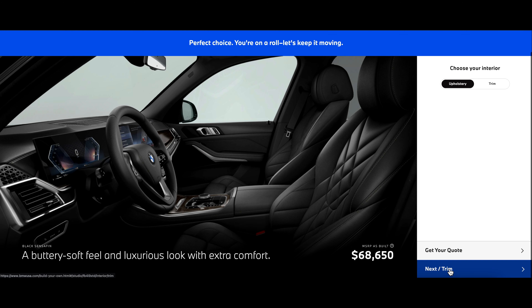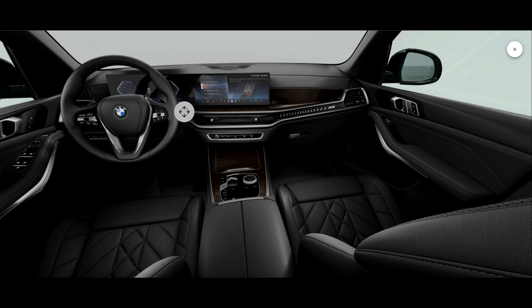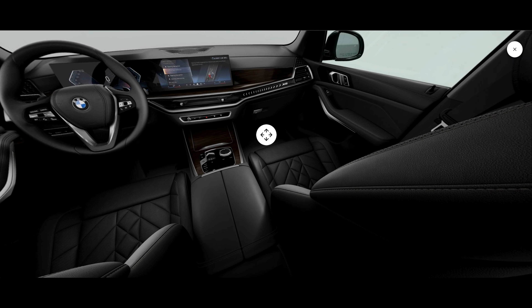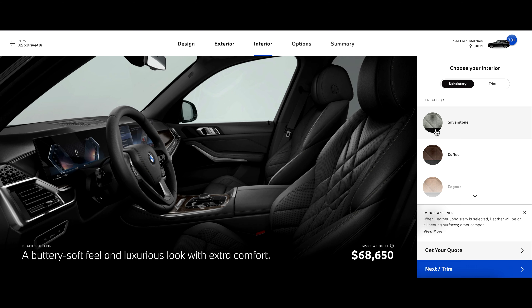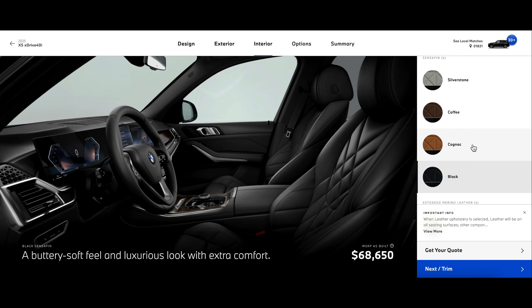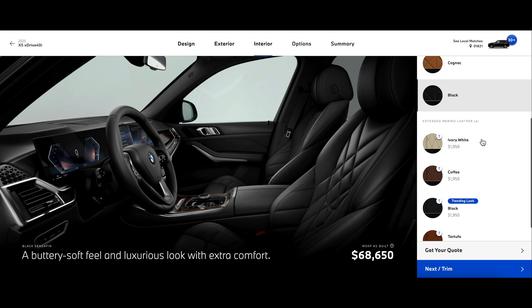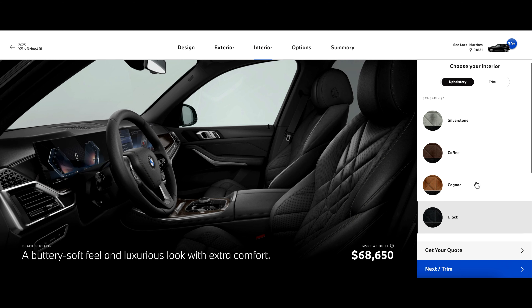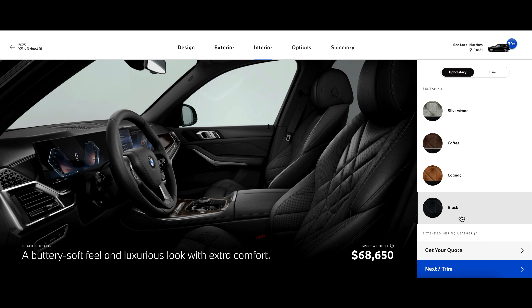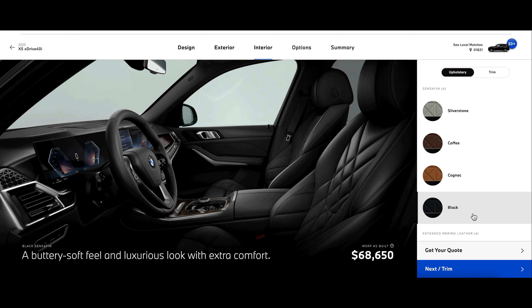Once we go into that, you can see that the build configurator is giving us the option to look inside. You can go through a full 360 view — you can scroll up and down to zoom in and zoom out. Here we're going to choose our interior color. We have four options here on Sensatec, which is a bit of a performance leather, but they did do a good job of making it feel like real leather. It is quite popular these days. But if you do want to opt in for the real merino leather or the extended merino leather, you are going to have those options here. We're just going to go with a nice basic black for this one, and you can see all the different choices populate on the left side to give you a real life example of what that color would look like.